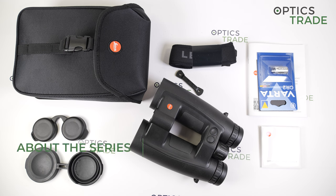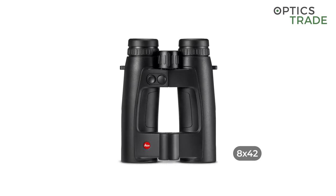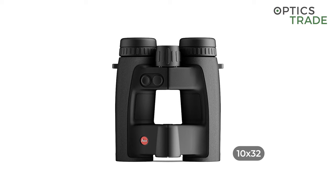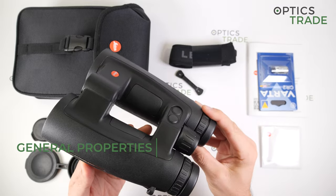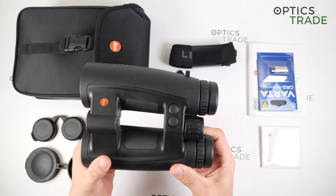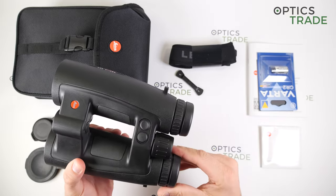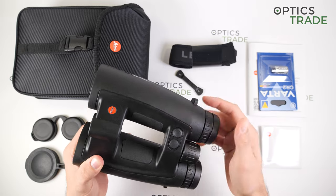In 2022 at SHOT Show in the United States, Leica introduced the new GeoVid Pro series of binoculars with five different models, every model designed for a different purpose. The one I have here is the biggest model of them all — the 8x56 — which was designed for lower light conditions such as hunting at dusk or dawn, where you need the brightest image possible and want to see the most details in lower light.